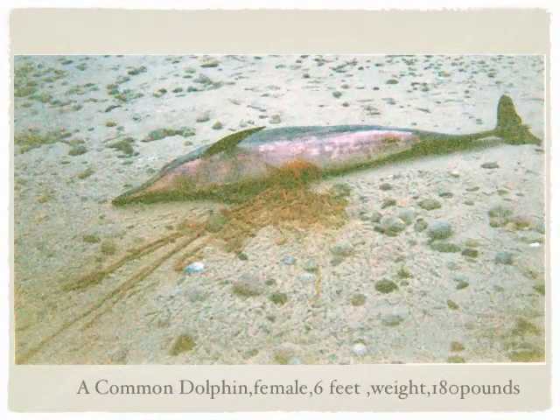The type of dolphin was a common dolphin. She weighed about 180 pounds, was a female, and about six feet long.